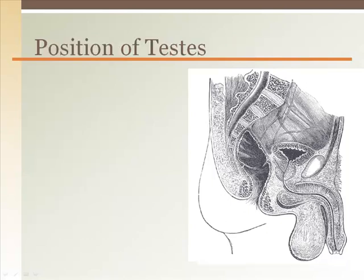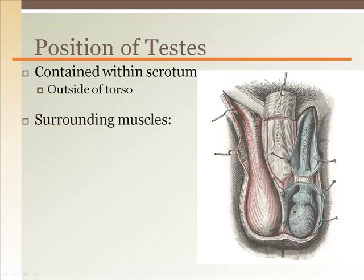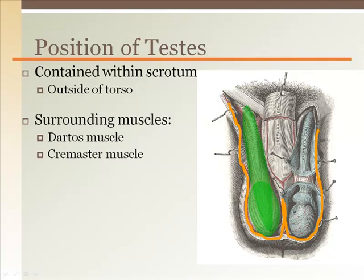The testes are contained within the scrotum, located outside of the torso. This location allows the temperature for sperm development to be lower than body temperature. However, under cold conditions the testes must be brought closer to the torso to maintain their temperature. There are two muscles that work together to control the temperature of the testes. The dartos muscle is located just under the scrotal skin, giving it its characteristic wrinkled appearance. The cremaster muscle covers the testes and spermatic cord, working with the dartos in cold conditions to pull the scrotum toward the torso, allowing more body heat to be transferred to the testes to maintain ideal spermatogenic temperature.